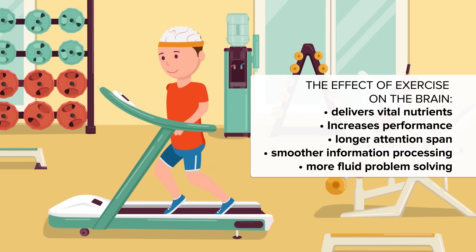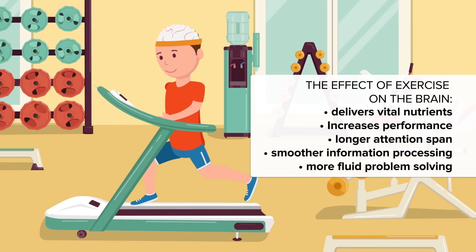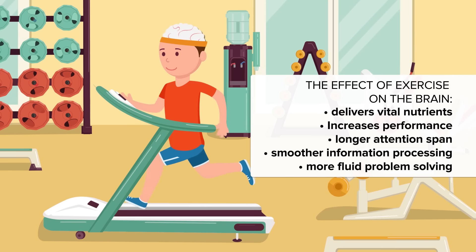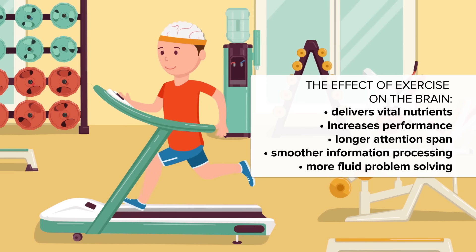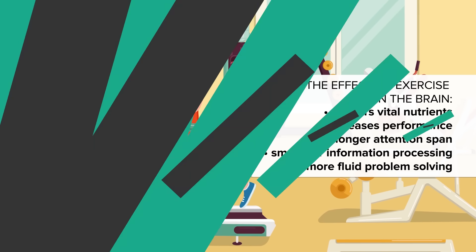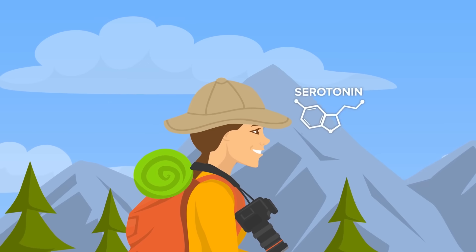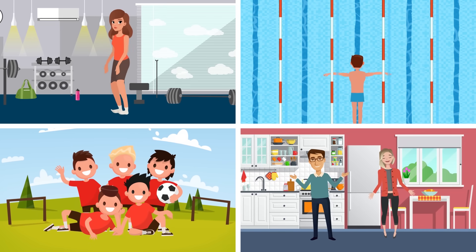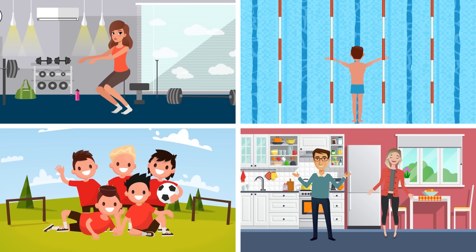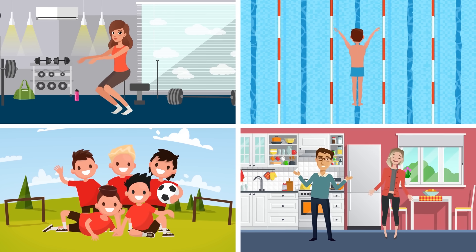An unlikely helper is exercise. Blood chemistry has been proven to change the way the brain works, as the brain — the happy recipient of vital nutrients through exercise — repays the favor by increasing brain performance in the shape of a better and longer attention span, smoother information processing, and more fluid problem-solving skills. Exercise releases an important blend of mood-altering hormones including dopamine, serotonin, and norepinephrine. This neural cocktail greatly enhances brain performance required for study and information retention, so between study sessions we should seriously consider hitting the gym, swimming, kicking a ball around, or even dancing, because any kind of exercise greatly improves brain power.